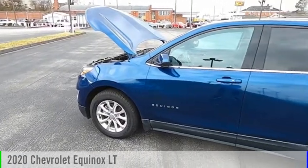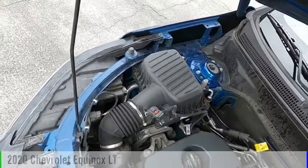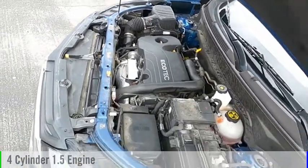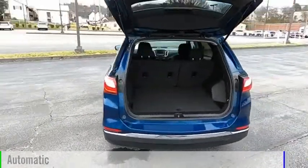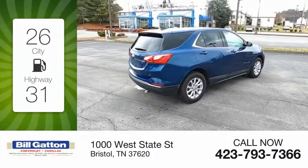Make a great choice today with the 2020 Equinox. This vehicle is powered by a front-wheel drive four-cylinder 1.5-liter engine and comes with an automatic transmission. Great fuel efficiency saves you money by requiring fewer trips to the gas station.